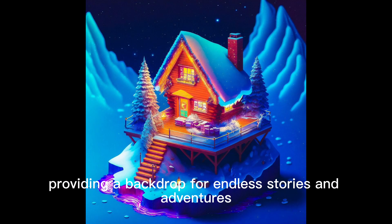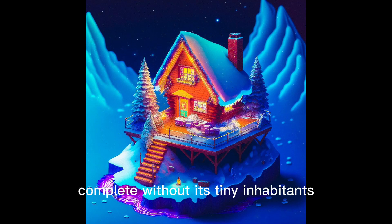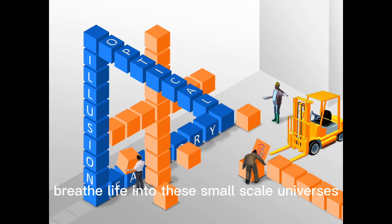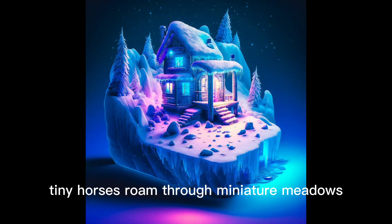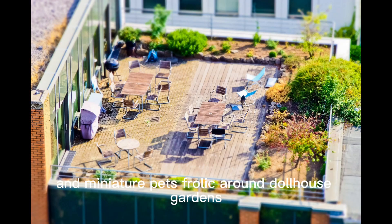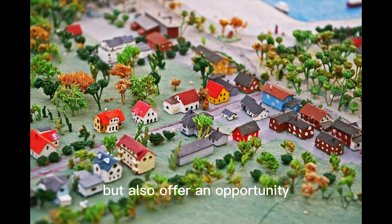No miniature world is complete without its tiny inhabitants. Miniature animals, whether realistically detailed or whimsically imagined, breathe life into these small-scale universes. Tiny horses roam through miniature meadows, miniature birds perch on tiny trees, and miniature pets frolic around dollhouse gardens.